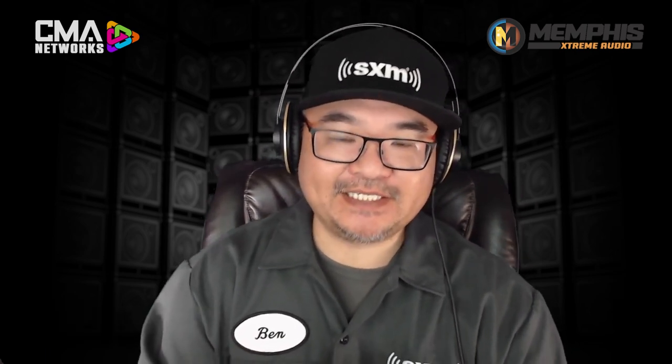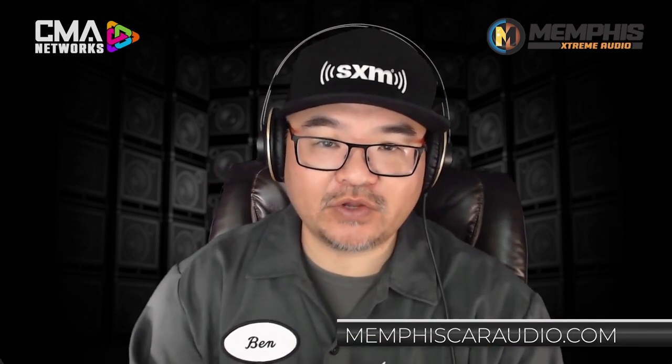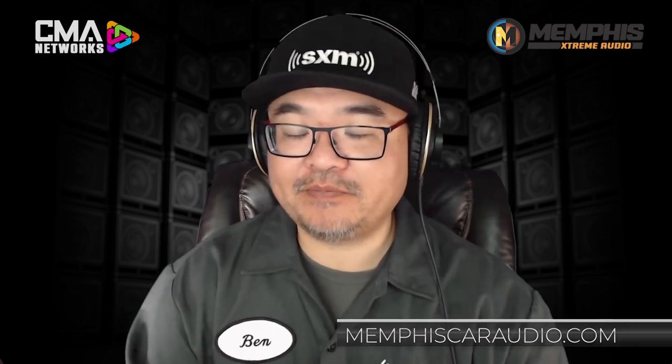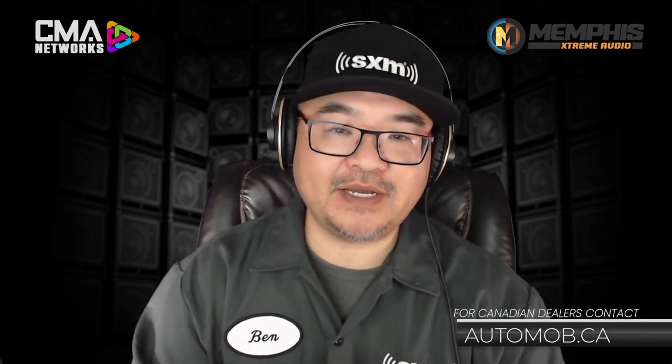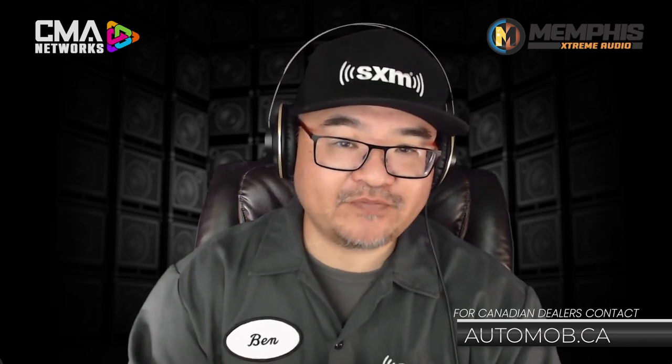That was Memphis president Nick LaMonaco, along with their sales director Ellis Mathis, giving us the rundown on the Memphis Audio DSP unit. If you want more information and all the specs and details, head over to MemphisCarAudio.com. If you happen to be a dealer in Canada, make sure you connect with the team at Automobility — they are the exclusive Canadian distributor for all things Memphis.